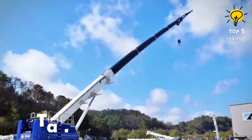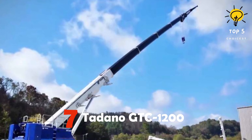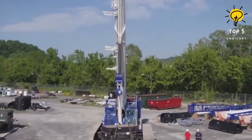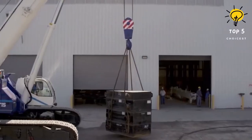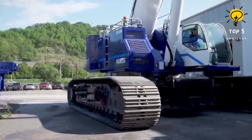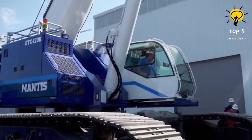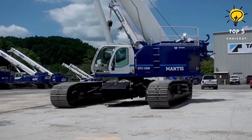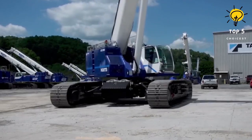Number 7: Tadano GTC1200. This crane is manufactured in the United States and known for its durability and mobility. It is designed specifically for rugged terrain and can easily navigate slopes with a 52 percent incline. With a camera vision system and specialized simulation software, it ensures precise and accurate lifting.